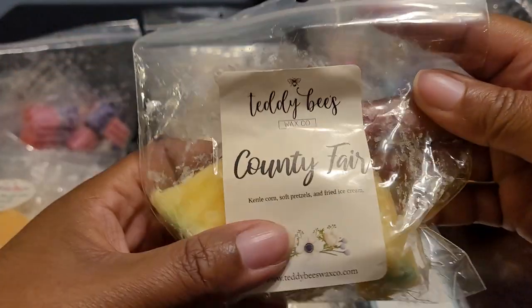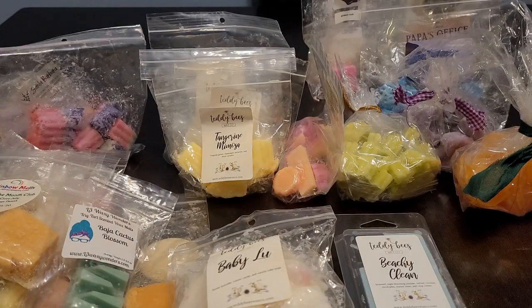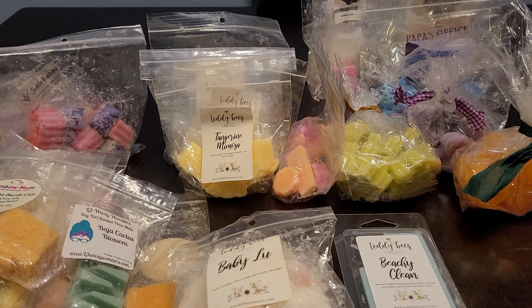This also was a soufflé. We have another soufflé — County Fair — kettle corn, soft pretzels, and fried ice cream. That butteriness from the popcorn and the pretzels. Creamy from the fried ice cream. Oh wow, so delicious. You definitely get that fried ice cream note.